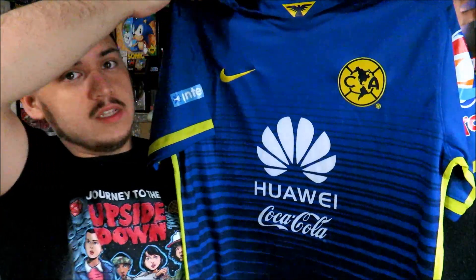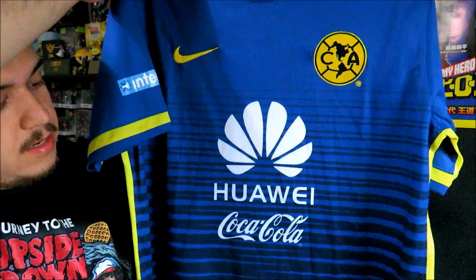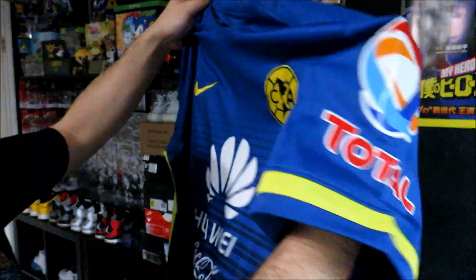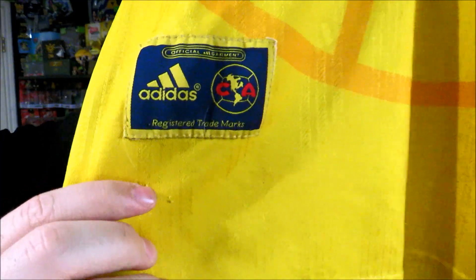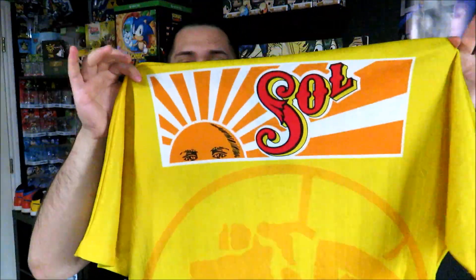Then we have another Club America by Nike, this one from the 2015-2016 season. Again nothing on the back but Corona, and you got Total right there on the sleeve. And then last but not least — I believe this is the best one — the old-school Club America by Adidas jersey. There's the tag, there's the little jock tag, Coca-Cola on the front, and then you got 'Seoul' on the back.